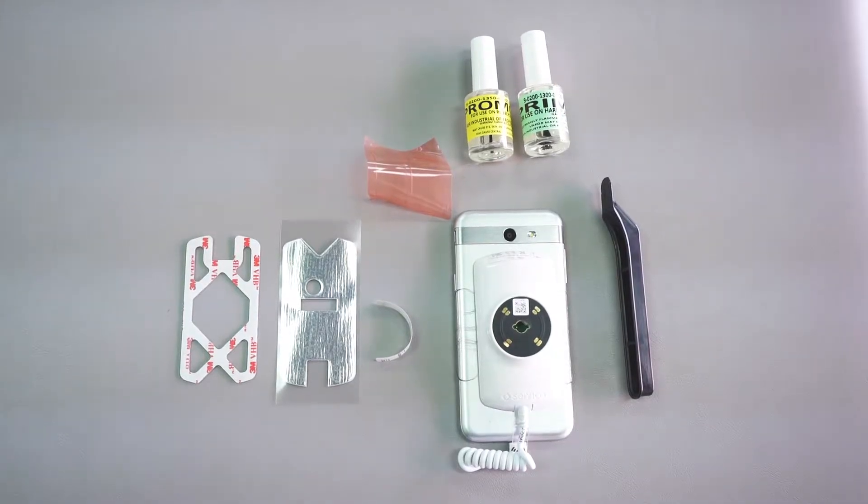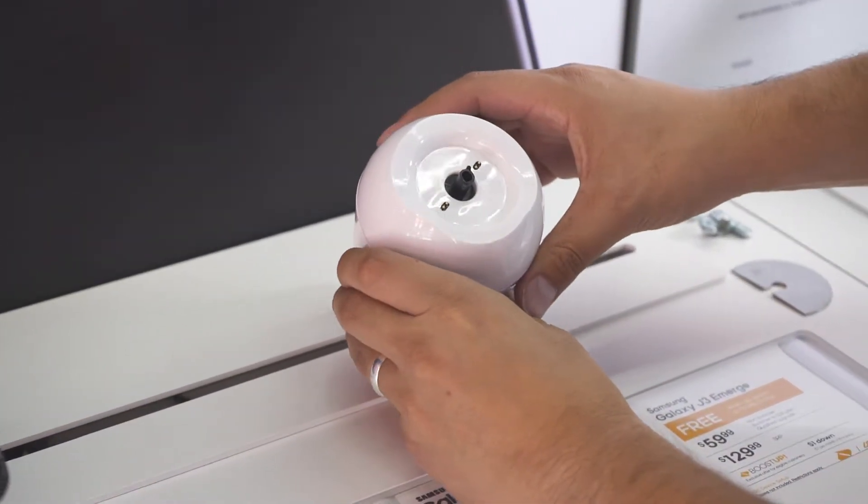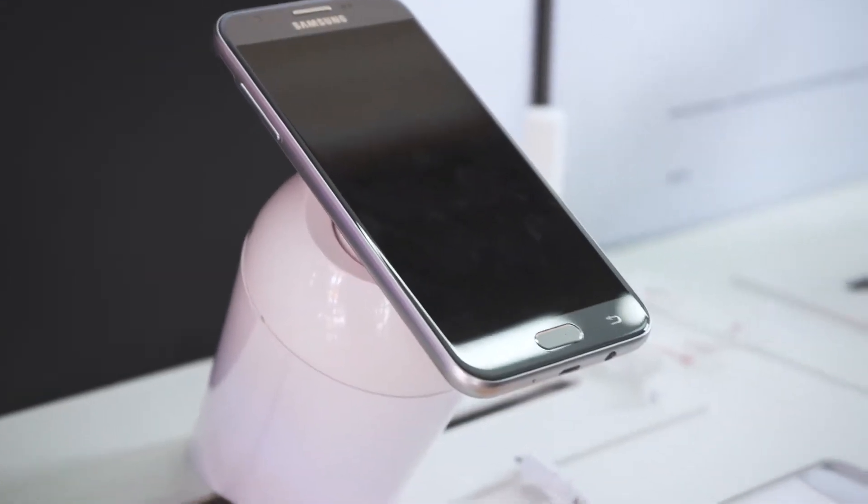The overall installation of the Senco units was extremely simple. Not only did they provide a live demonstration of how the installation works, but it was at an actual Boost Mobile store using the real fixtures that we set up. The best part is that with that video, we were able to save the cost of having somebody come out and do it for us.